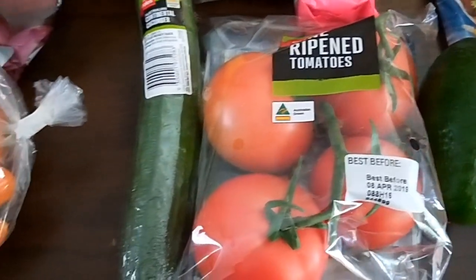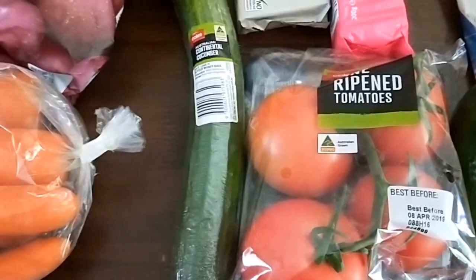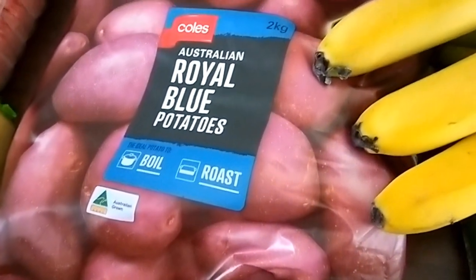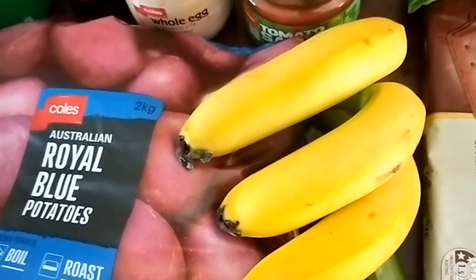An avocado and some tomatoes, which were still really expensive but we use them a lot, a cucumber, a kilo of carrots, and two kilos of potatoes — these were the cheapest at $2 a kilo.